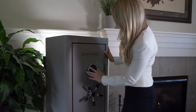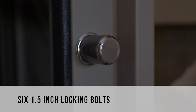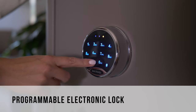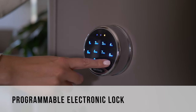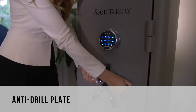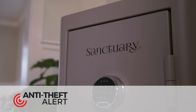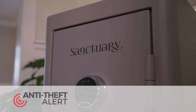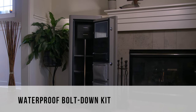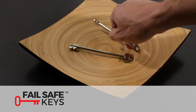This vault hosts an impressive list of safety features. Six 1.5-inch locking bolts are driven by a fully programmable electronic lock that illuminates to ensure easy nighttime access. A thick anti-drill plate protects your locking mechanism, while our anti-theft alert system will sound at any attempt of unauthorized entry. This vault includes a waterproof bolt-down kit for additional safety and security, as well as two backup keys ensuring that you'll never be locked out.